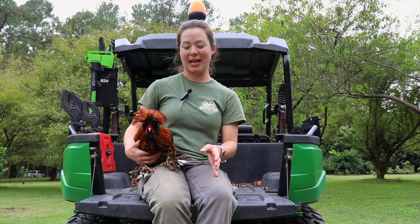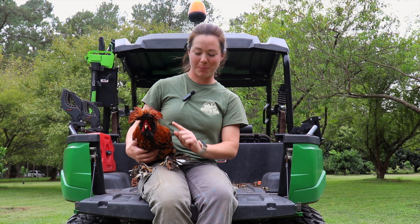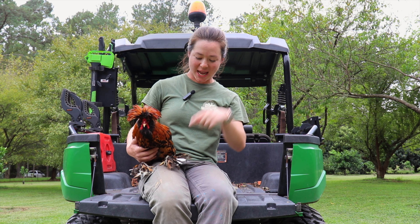The most flamboyant breed would definitely have to be the Pavliskaya — this guy right here. He has that amazing crest, a beard, a split comb, and fully feathered legs. He's just a showstopper.